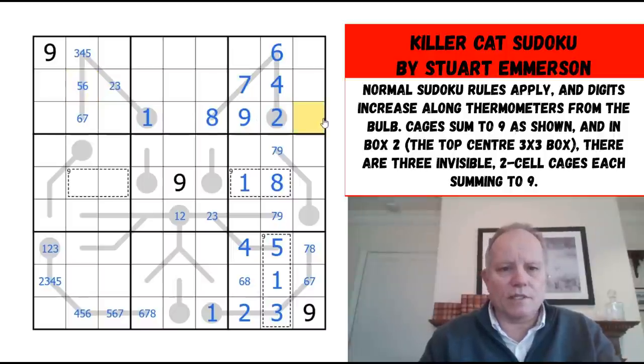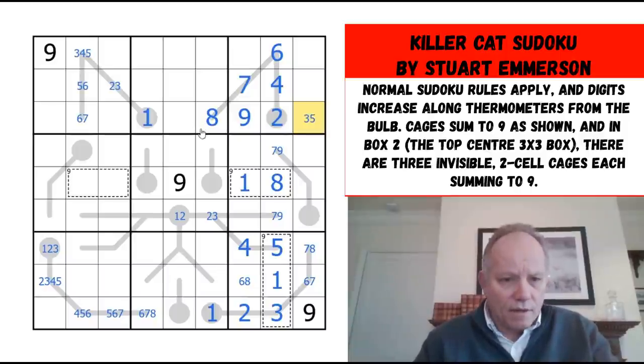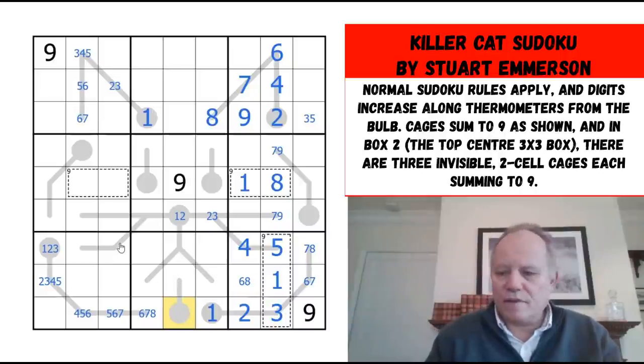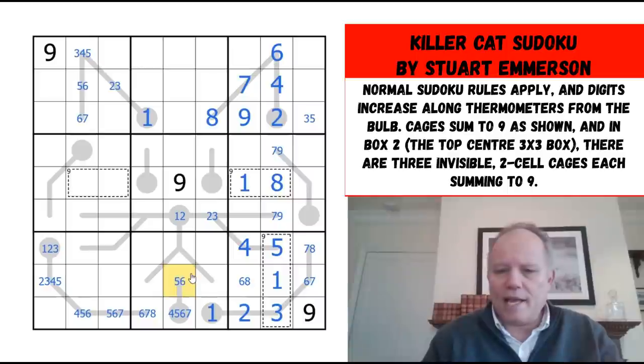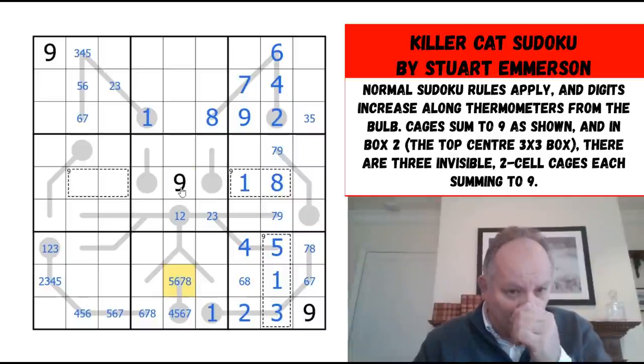Four, six — this is three or five, just eliminating other candidates by sudoku. One, two, three, nine. This can be four, five, six, or seven — can't be eight because this has to be higher, and can't be nine.